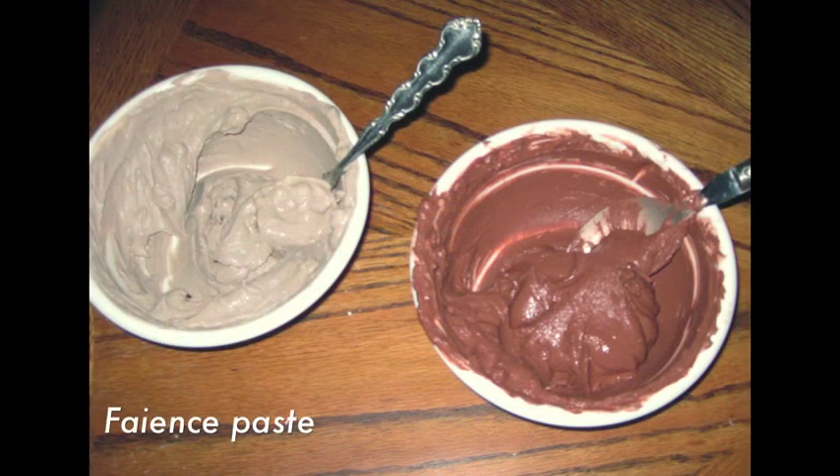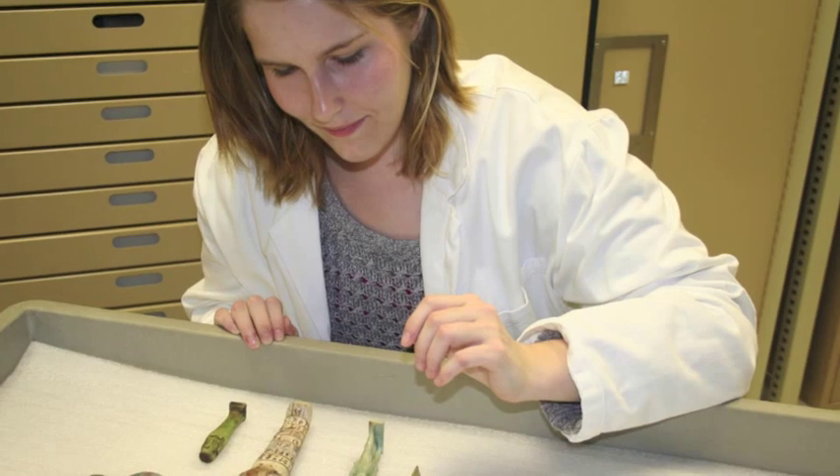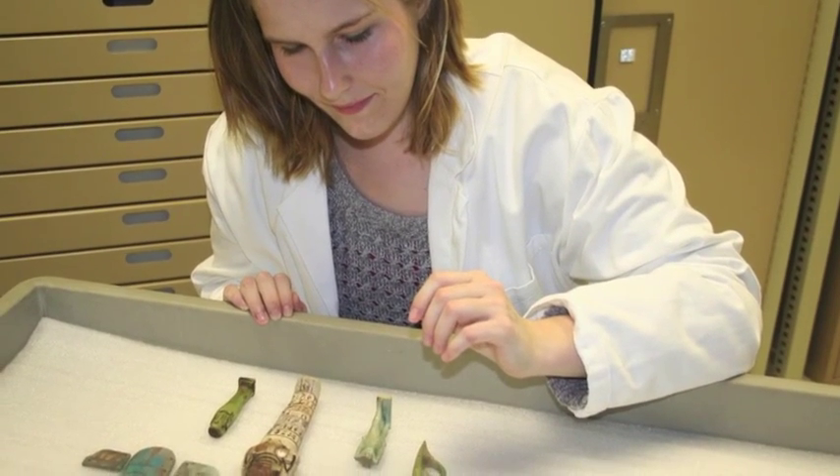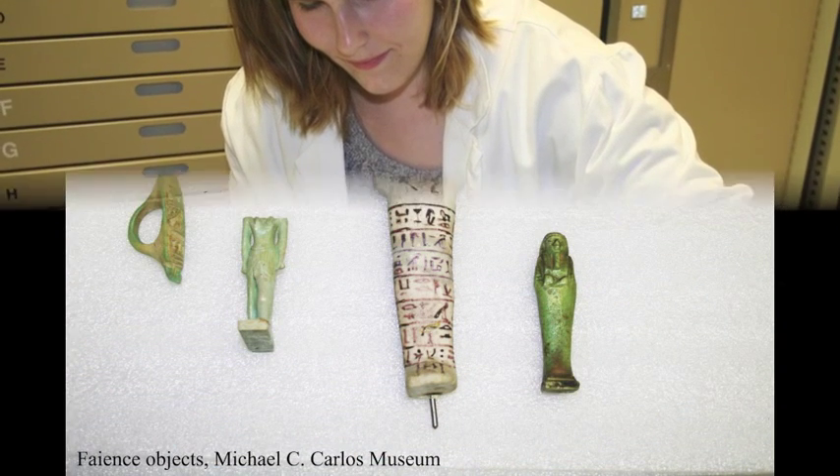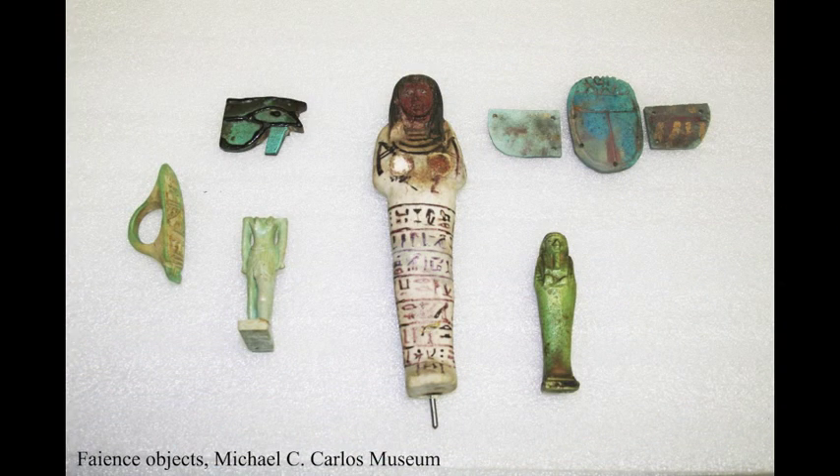Water is added and the mixture is shaped to form an object. The finished object is air dried and metal salts migrate to the surface through evaporation. Then the object is fired, causing the metal compounds to fuse and create a glassy, colorful surface layer.